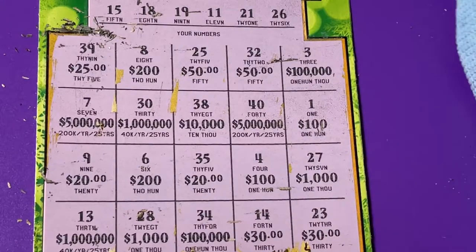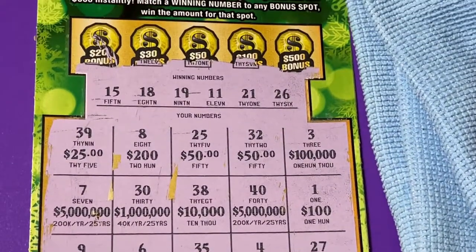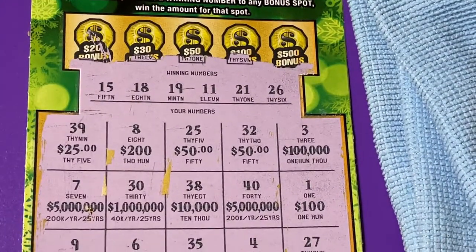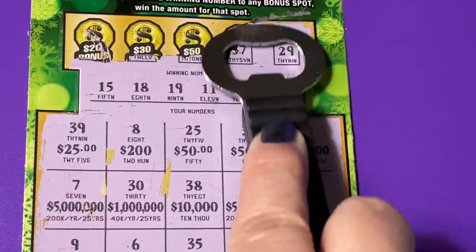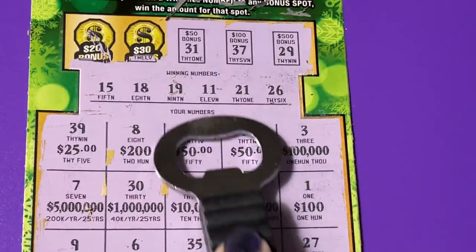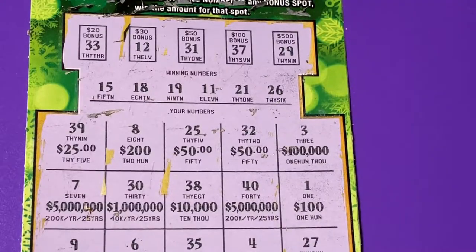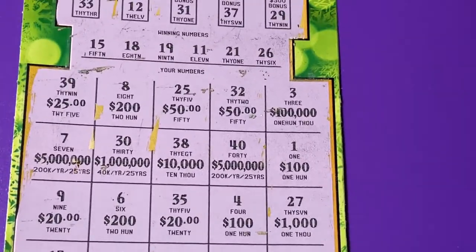We still have the bonus section to check. Wow, they put a lot of those big winners on here, didn't they? Okay, $500 bonus — no, I needed 29. $100 bonus — no, I needed a 37. $50 bonus — no, I needed 31. $30 bonus — needed a 12, no. $20 bonus — needed a 33, no.